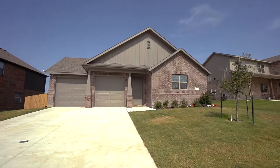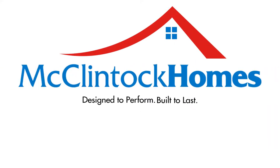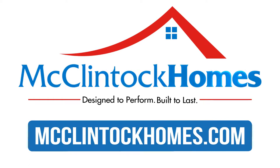You'll want to act now, as we have a limited supply of available lots and move-in-ready homes. Now's your chance to own the home of your dreams. Call or visit your favorite McClintock Homes community today.